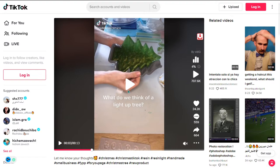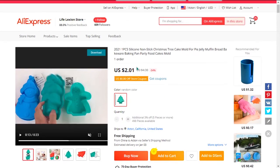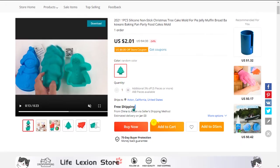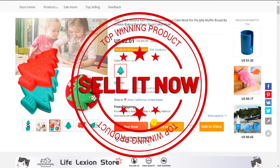The selling price of the Silicone Christmas Tree Mold is just under $20, whereas the product cost is only $2.01. Shipping is free, so you're looking at a good profit margin of $17.98. So sell it now.